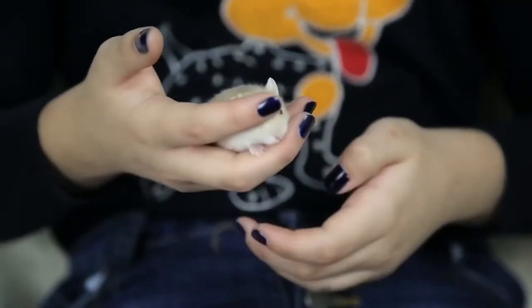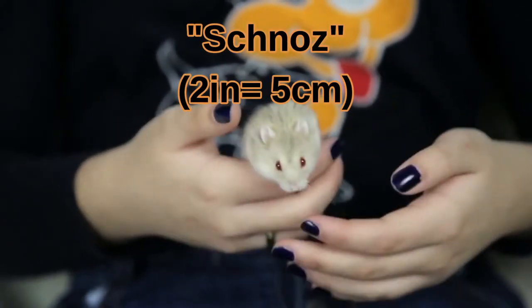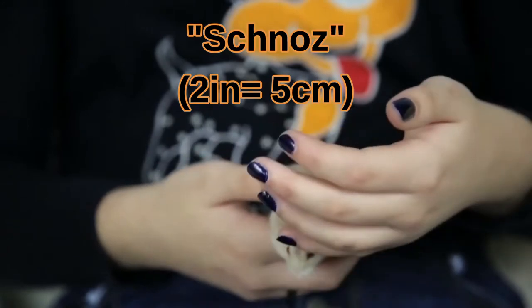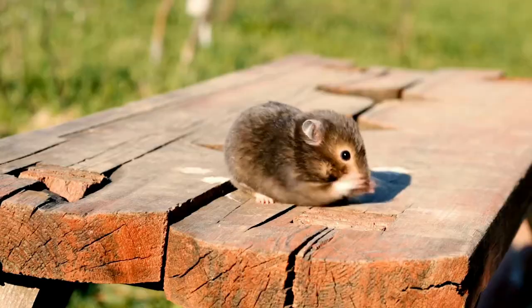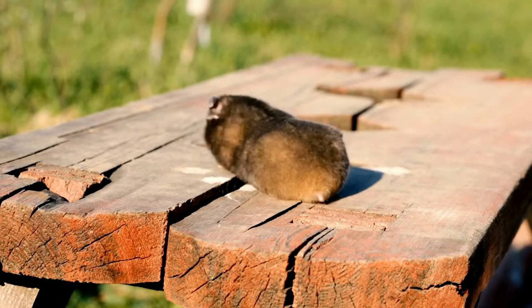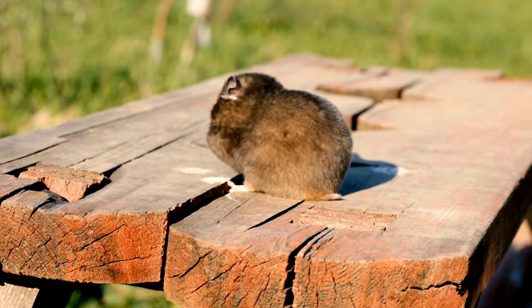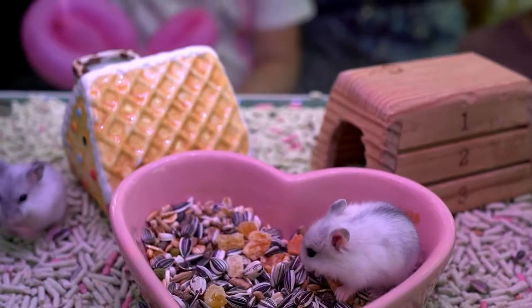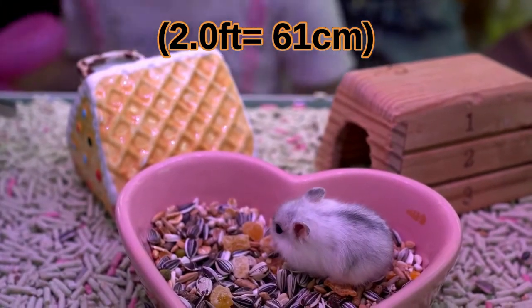As a pet owner, you need to be aware that your hamster can only see about two inches in front of its nose, so it can't judge how high up it is. You shouldn't let your hamster run around on a table because it might fall, or even jump on purpose if you scare it. Hamsters have very fragile bones and even a two-foot fall could be fatal for them.